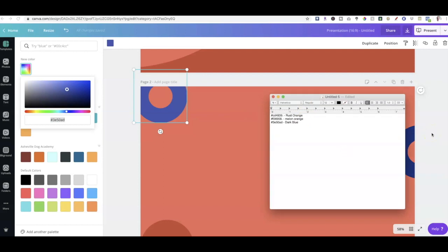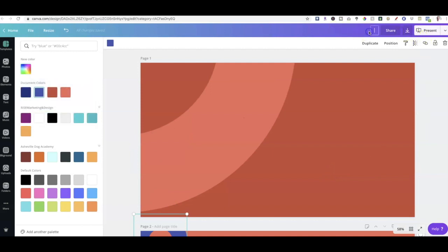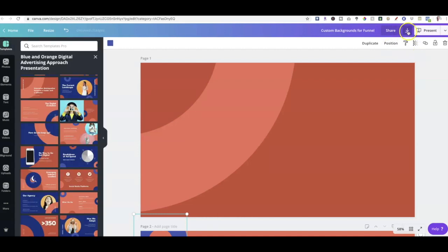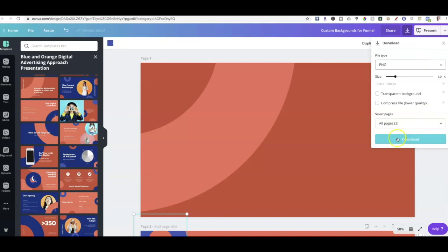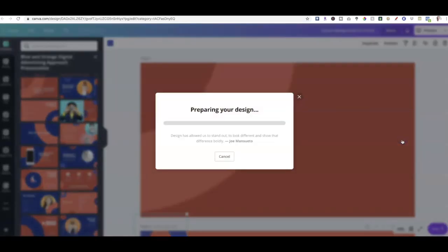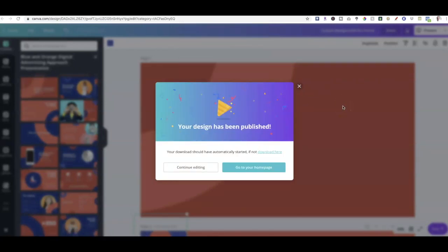So the last thing we want to do before we head on over to the funnel building software is go ahead and download these pictures. I'm going to go ahead and call this 'custom backgrounds for funnel' and download them — you want to go ahead and change it to a PNG, which is a high quality image. I'm going to download both pages. Now keep in mind, if you're using Canva just the free version, you may not get access to all of the cool functionality. But basically I use Canva for Work, which is like $12.99 a month, so you should be able to access all the things that I've accessed in this video.